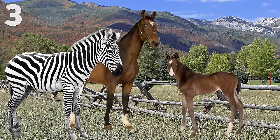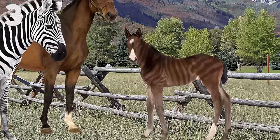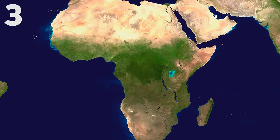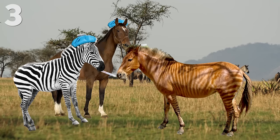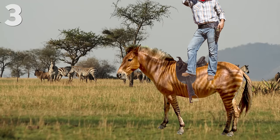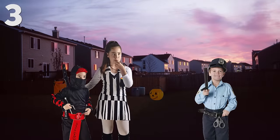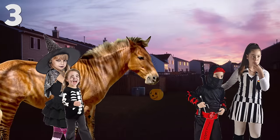Zebroids typically resemble their non-zebra parent but have stripes like a zebra, making them quite a sight! The stripes don't usually cover the whole body — often just the legs, neck, head, or back half of the body. Zebroids were first bred in Africa because the hybrids are more resistant to disease, are better behaved, and easier to control than zebras. They're also shaped like horses, which makes buying a saddle easier since most saddles are shaped to fit a horse. Personally, I like them because they look like a horse dressed up as a zebra for Halloween!